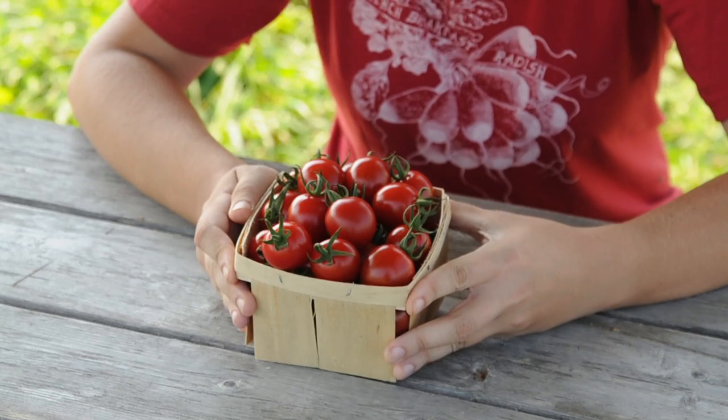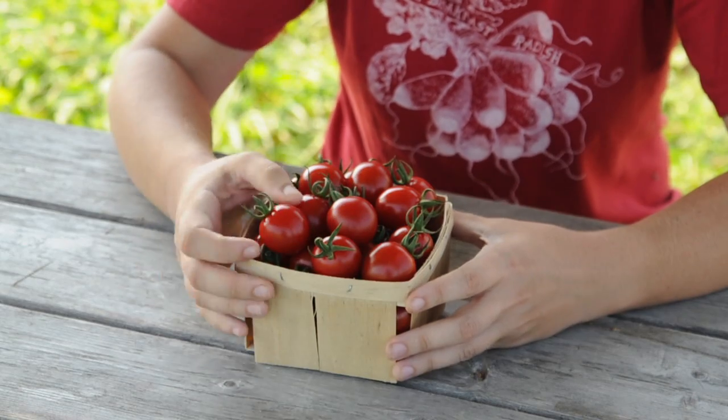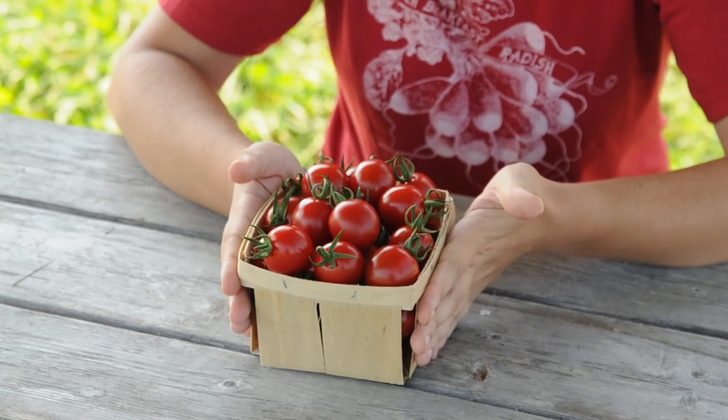Cherry Bomb is also an ideal size for the market grower in that it's easy to harvest and fill a pint-size or a quart-size box quickly.